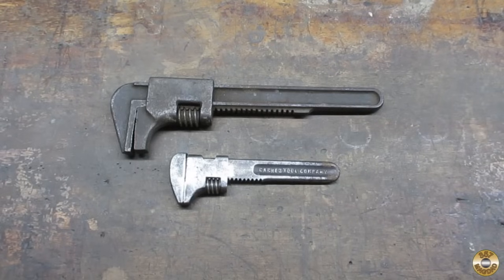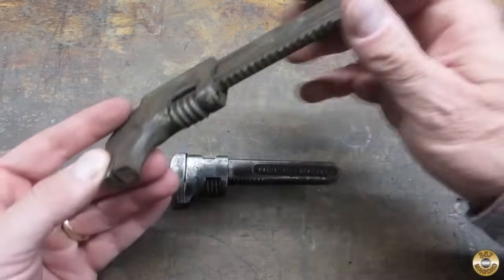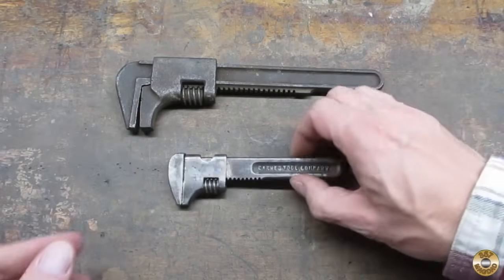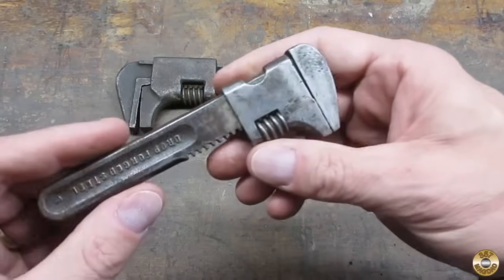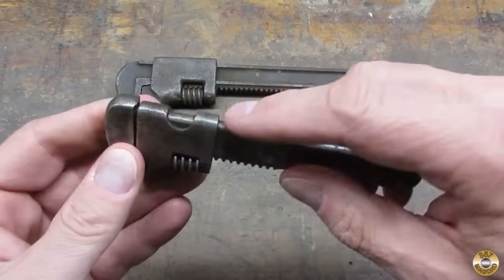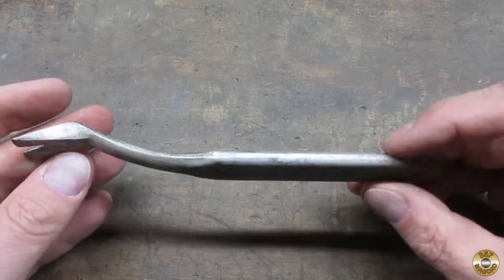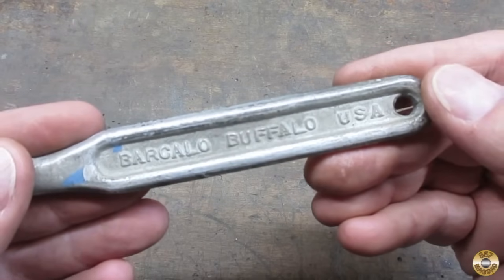I'm a bigger fan of these style adjustable wrenches. I mean, what kind of maniac doesn't like vintage auto wrenches? This is another one of these Barnes Tool Company bicycle size adjustable wrenches. I like the little scallop cut-out on these — I think that's sharp. There's a little tack puller, and it's marked Barculo Buffalo, USA.